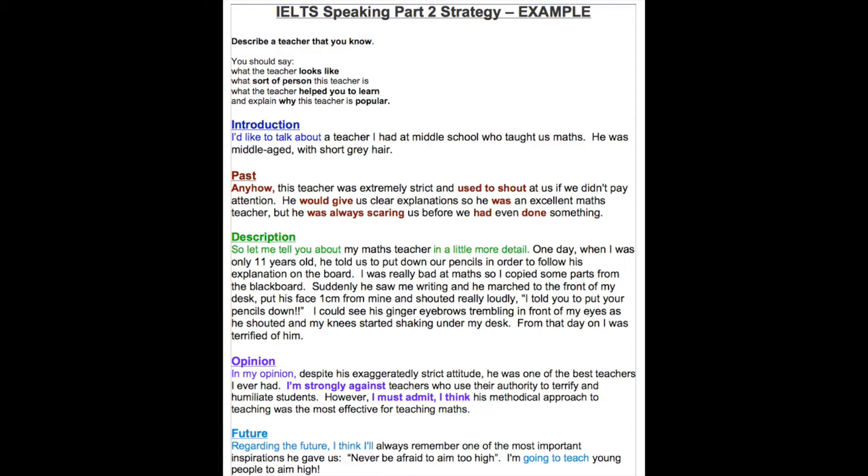I've taken this card as an example because I decided to use a personal experience of mine, which I recommend doing — it makes it easier if you draw on your personal experiences. However, the last part, 'explain why the teacher is popular,' is not pertinent because this teacher of mine was not popular. As I said, those are only guidelines — you don't have to follow them all.